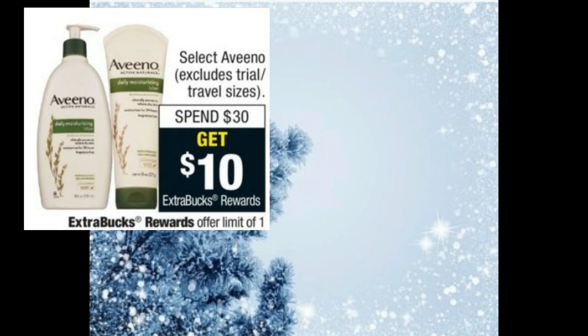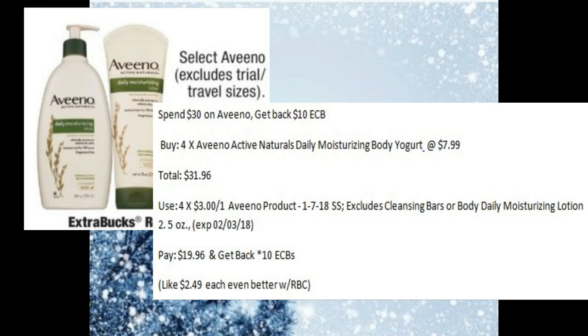Aveeno has an interesting deal — spend $30 and get back 10 ECBs. You could pick up four of the Aveeno Moisturizing Body Yogurts at $7.99 each, bringing your total to $31.96. Use four of the $3 off one coupons from the 1-7 SmartSource. You would pay $19.96 and get back 10 ECBs, making those $2.50 each. If you have a Redbox coupon or a percent off coupon, that could be a great deal.